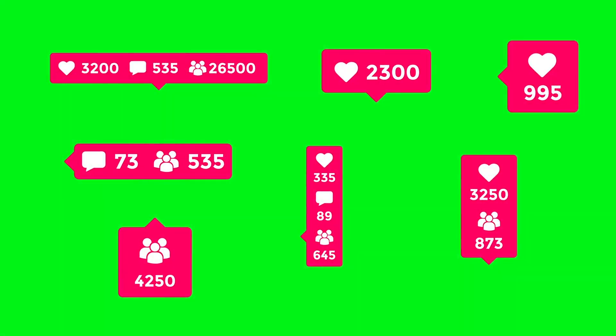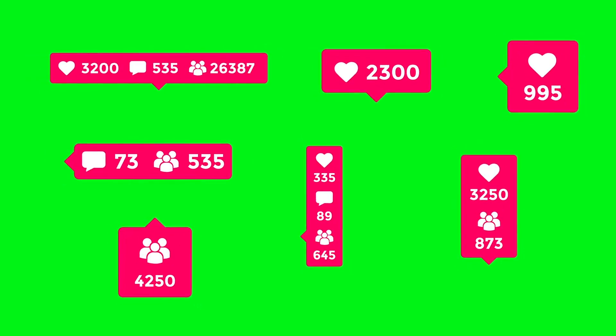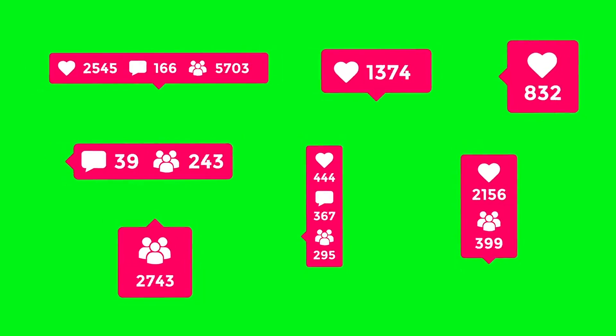Thanks for watching. If you found this video helpful, please hit the like button and subscribe to our channel for more valuable travel tips and hotel recommendations. We'd love to hear about your experiences and preferences, so feel free to share them in the comments below to connect with fellow travelers.